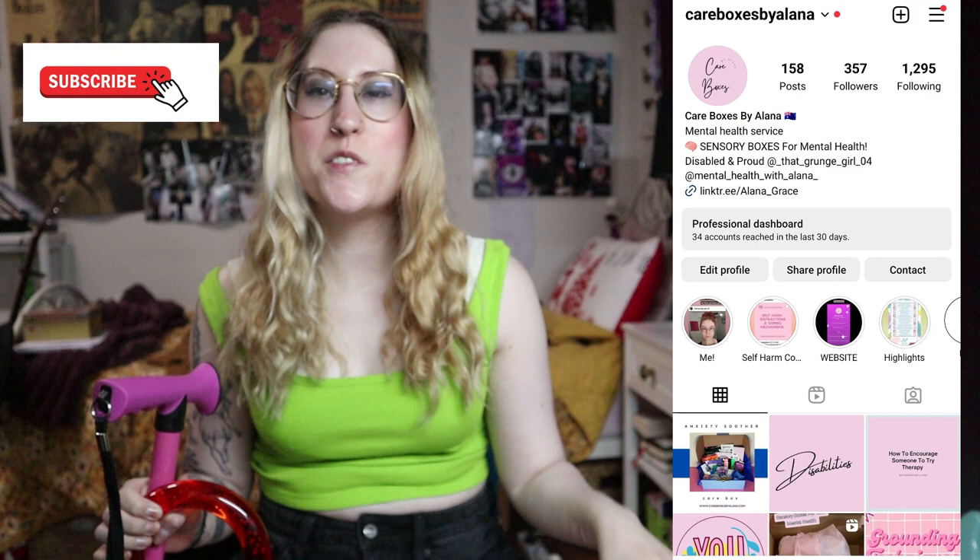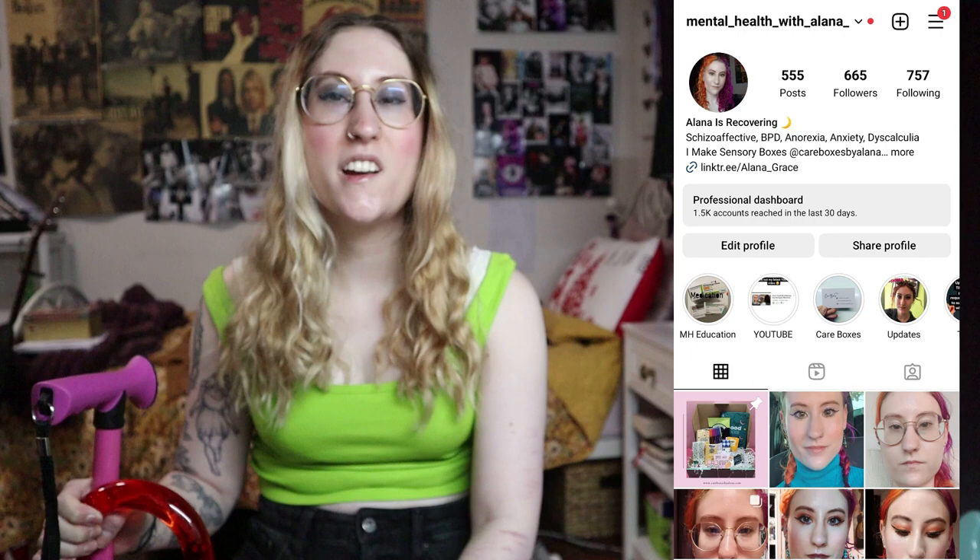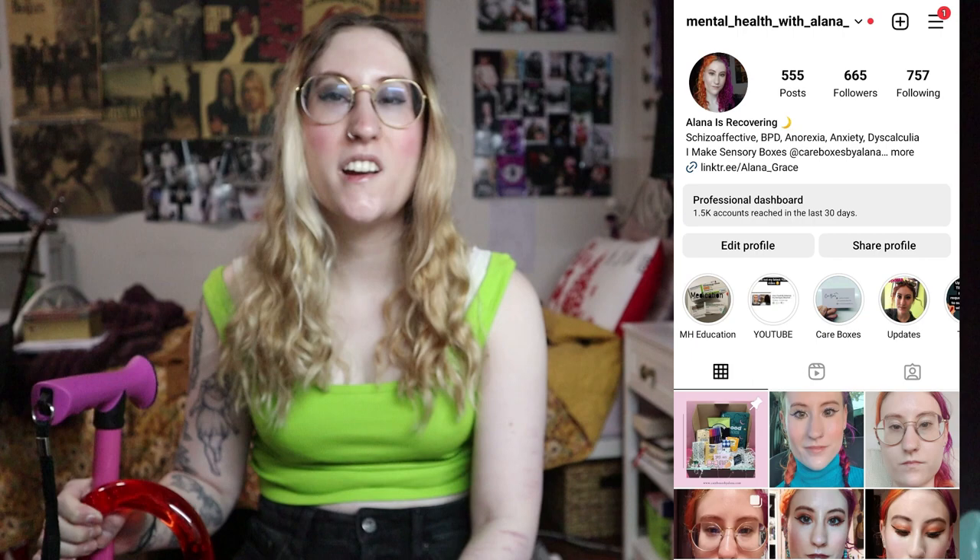Hi guys, my name is Alana, welcome back to my YouTube channel Mental Health with Alana. If you are new here, please click the red subscribe button and give this video a thumbs up. Also check out my business where I create sensory boxes for mental health issues and disabilities. I have a link down below, and it would mean a lot to me if you would go and check out my website — it has a lot of mental health help and advice on there as well.